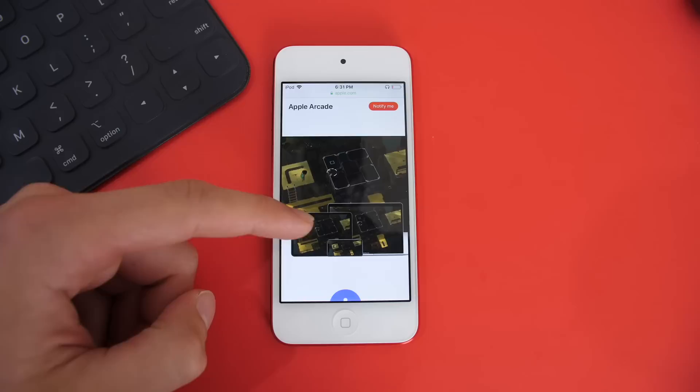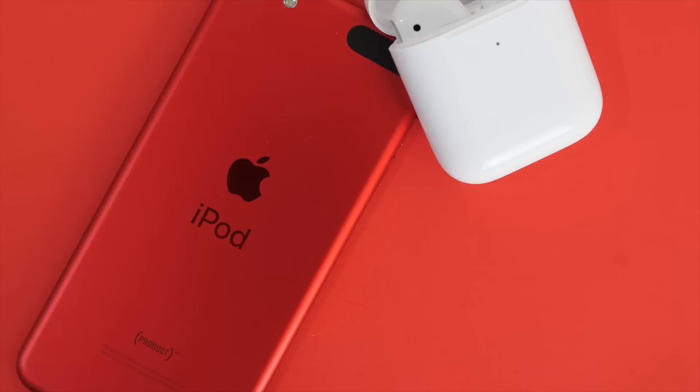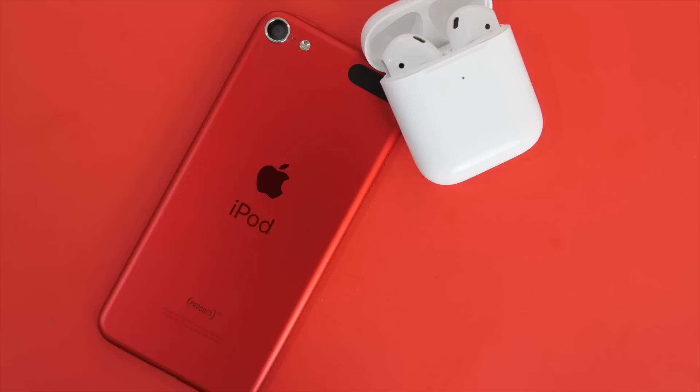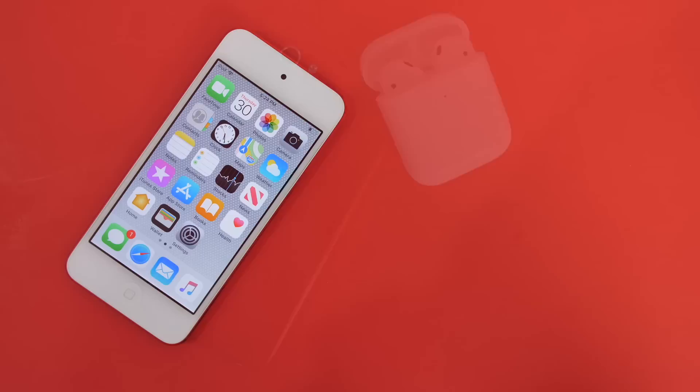Additionally, the device starts at double the sixth generation's storage at 32 gigabytes versus 16 gigabytes, and goes up to twice as well, at 256 gigabytes. For a dedicated music device in the car or around the home for AirPlay, this makes sense. Size doesn't matter in those situations — in fact, the smaller the better, so it doesn't take up extra space. The storage capacity will be more than enough for libraries of tens of thousands of songs, plus apps and movies.